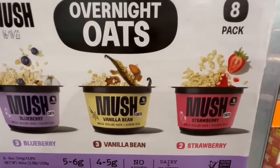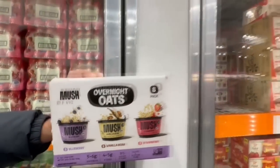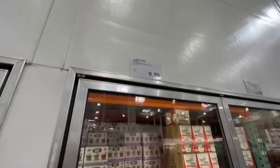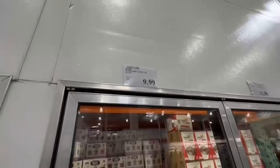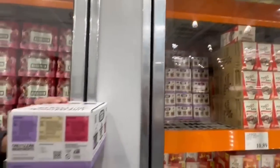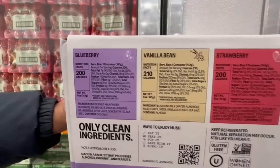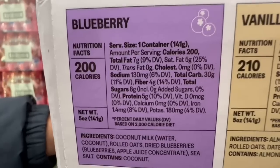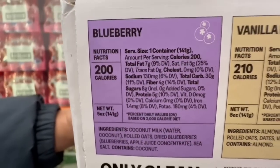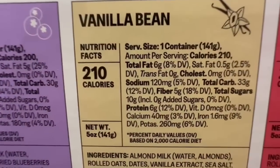These overnight oats recently arrived at my local Costco as well. It's an 8-pack from the brand Mush, and you get three different flavors — blueberry, vanilla bean, and strawberry — priced at $9.99 for around 8 cups of about 5 ounces each. I'll be honest — I tried the blueberry one and wasn't too much of a fan, so let me know if any of the other flavors are good.